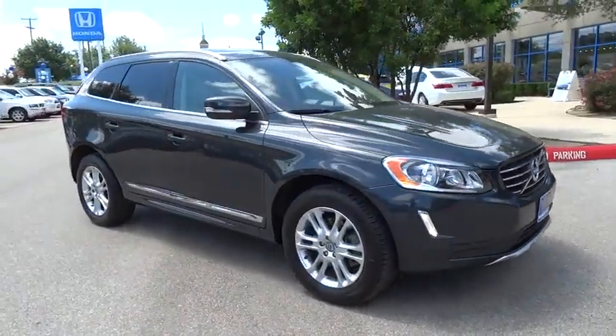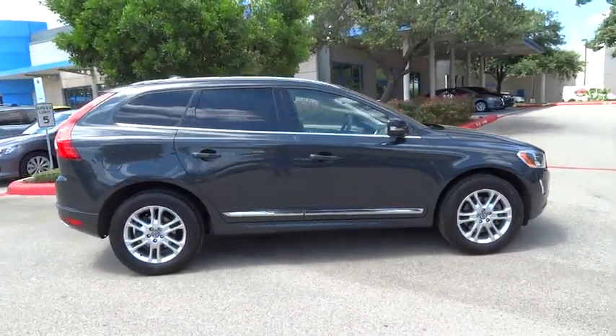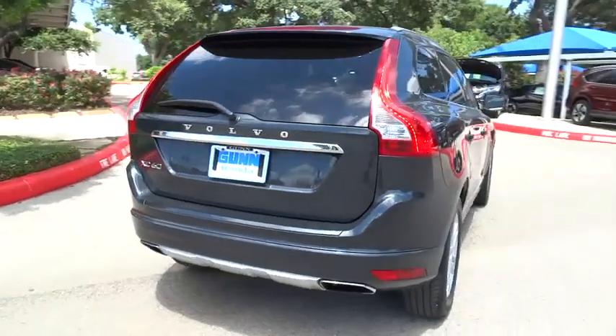This vehicle has less than 30,000 miles. Here are some of this vehicle's great options: stability control, keyless entry, traction control, anti-lock braking system, steering wheel audio controls.